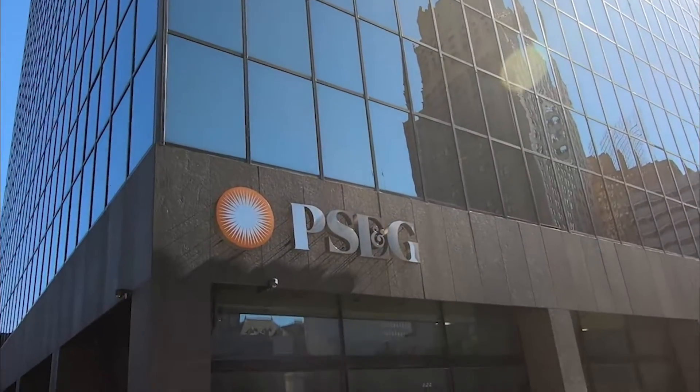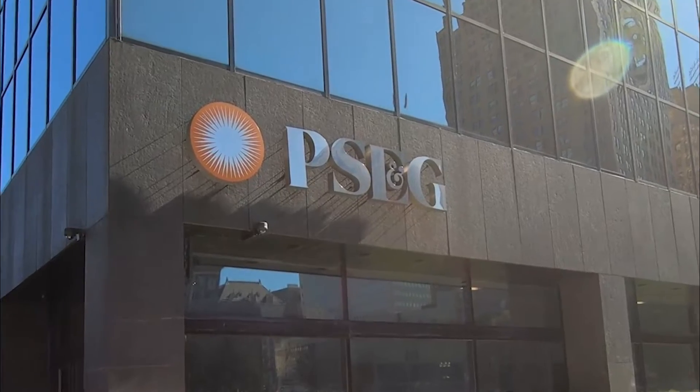Innovation in people and process — Level One, PSE&G.